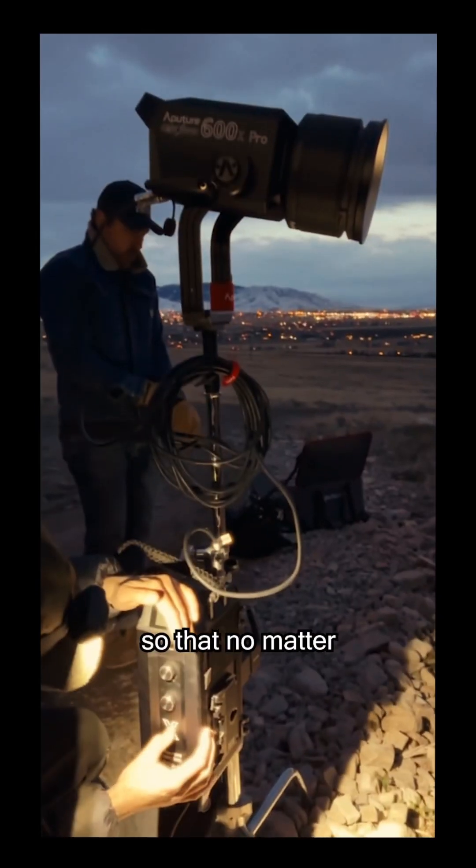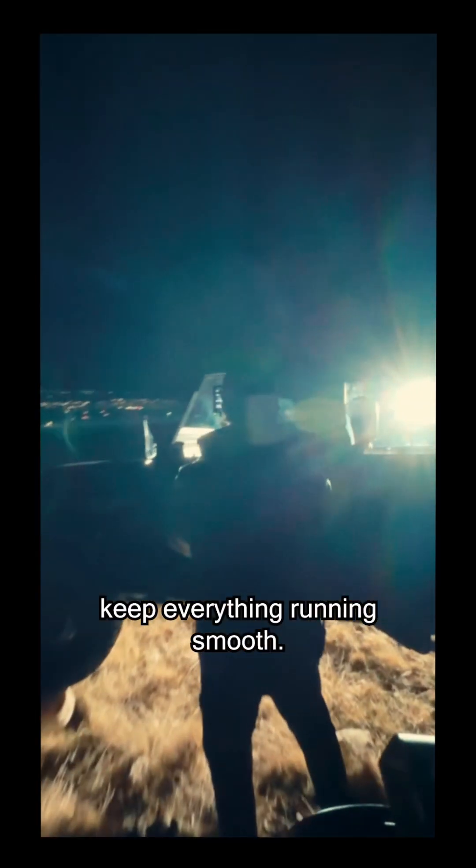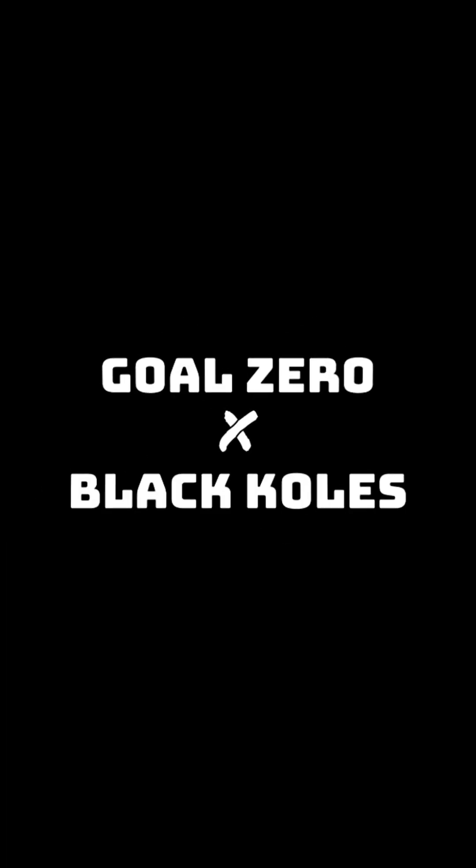We're hitting it out with Goal Zero so that no matter where we are, we can plug in, keep our stuff charged, keep everything running smooth. We'll be right back.